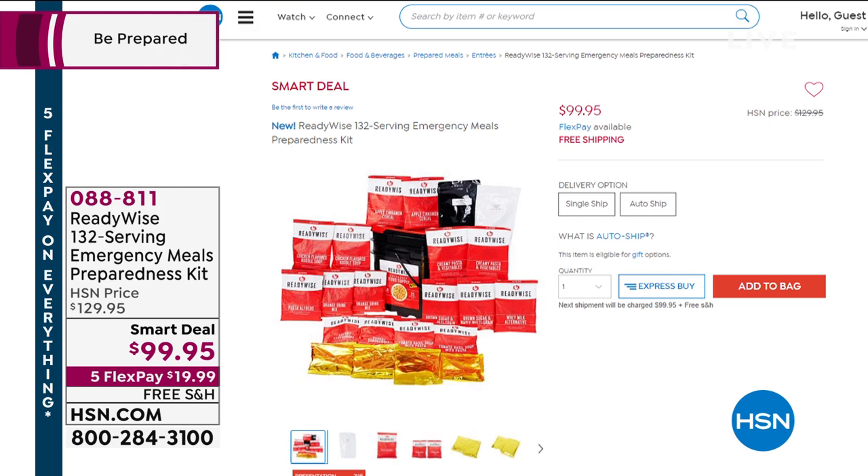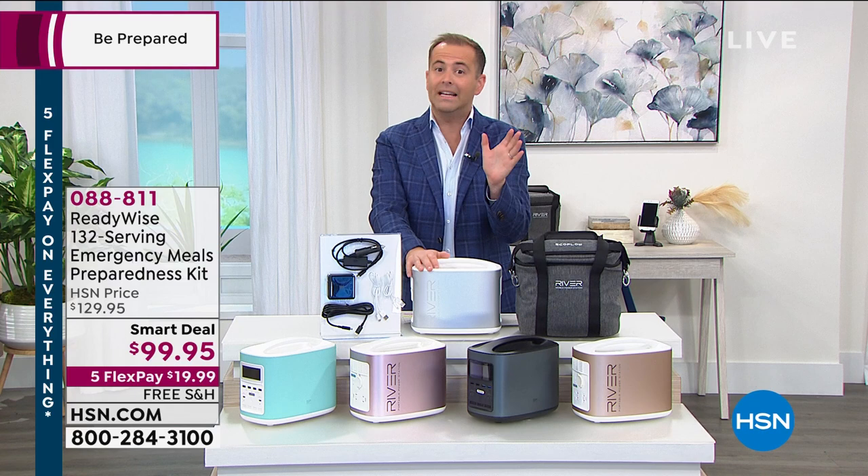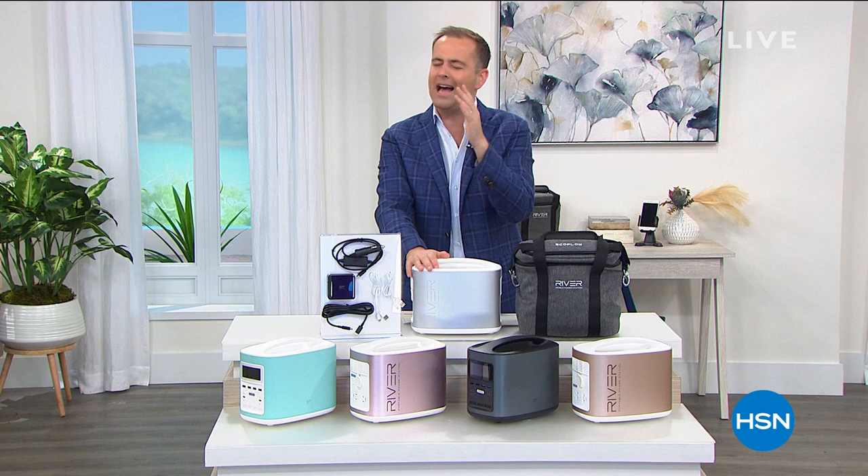The food in those packets is good for up to 20 years. At 1:45, I'm going to show you something remarkable — and this isn't hype, I promise — something that will knock your socks off.